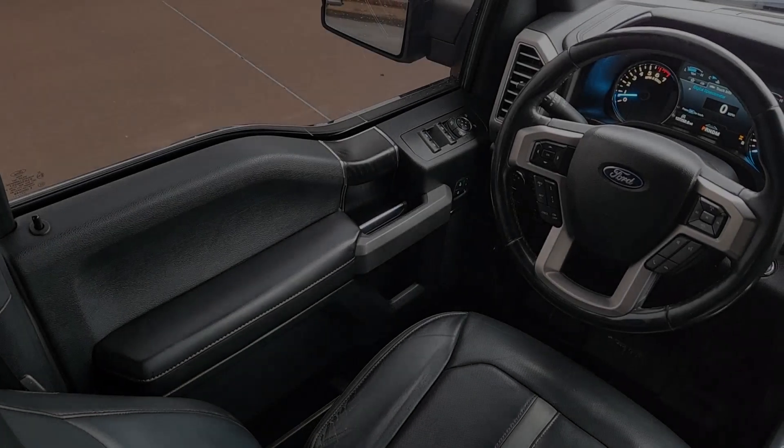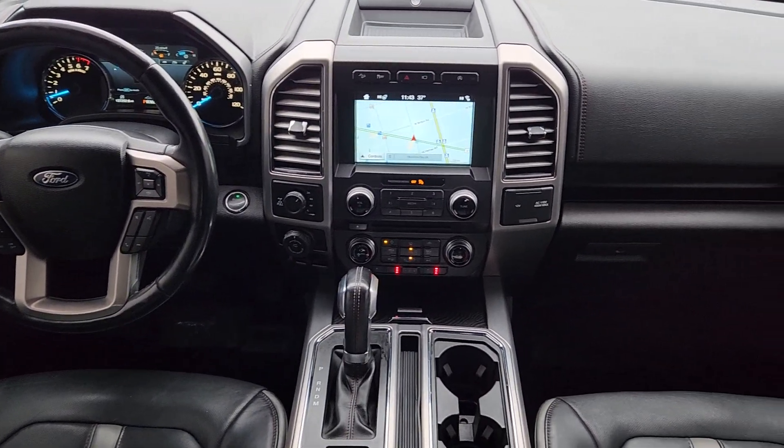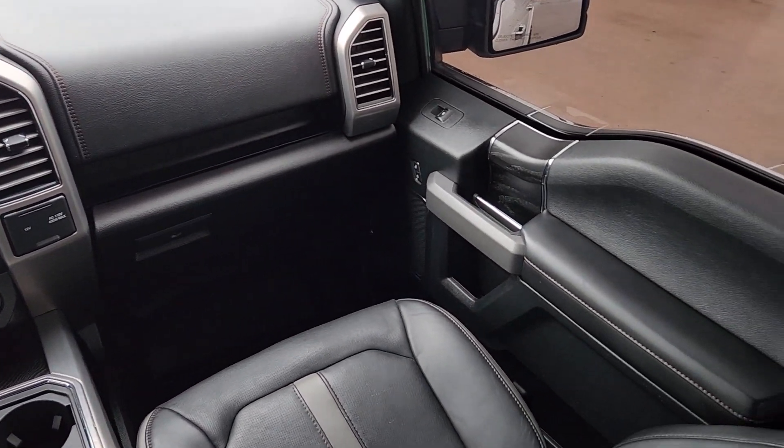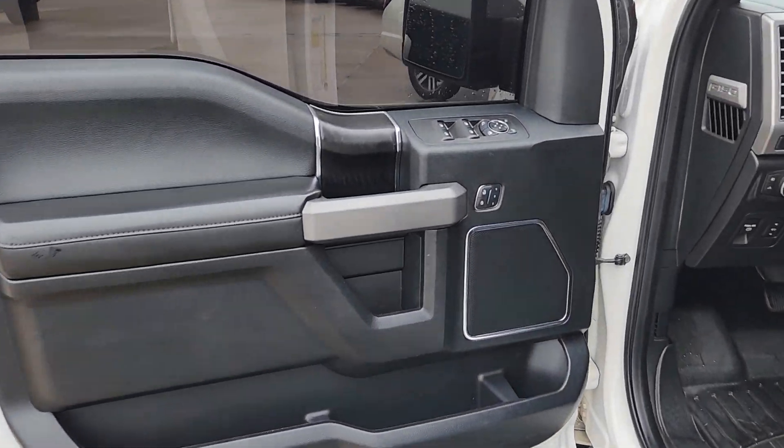Heated steering wheel, Apple CarPlay and/or Android Auto, navigation system, moonroof, keyless entry, cooled front seat, power passenger seat, heated rear seat, lane keeping assist, wood grain interior trim.